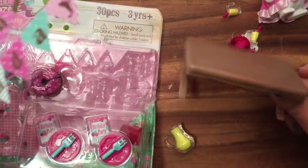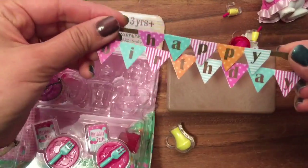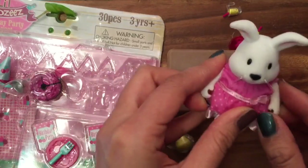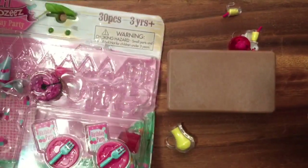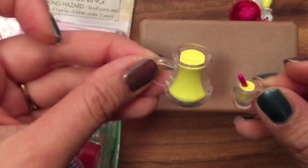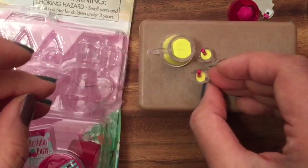So we have a table and we have this little birthday banner, which will be perfect for Applejack's birthday. This set comes with a little bunny and she wants to celebrate Applejack's birthday too. We have some lemonade — look at how cute this lemonade is. We can put that on the table. And there's two lemonades.